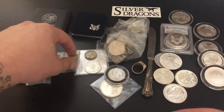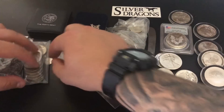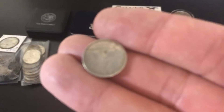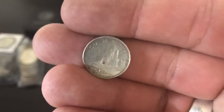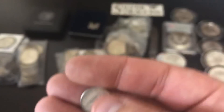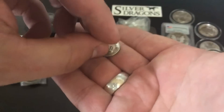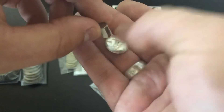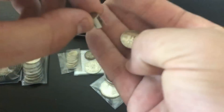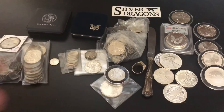I do have a dime here from Canada that is 50% silver, from 1968. In 1968, some of them were silver and some were not. The way to tell is to take a strong magnet — if the coin is attracted to it, then it's nickel, not silver. If it's not attracted to it, then it is silver. So that's a handy little way to tell. That's 50% silver.